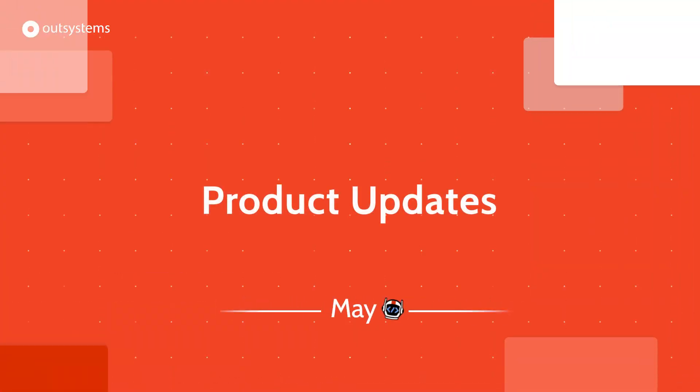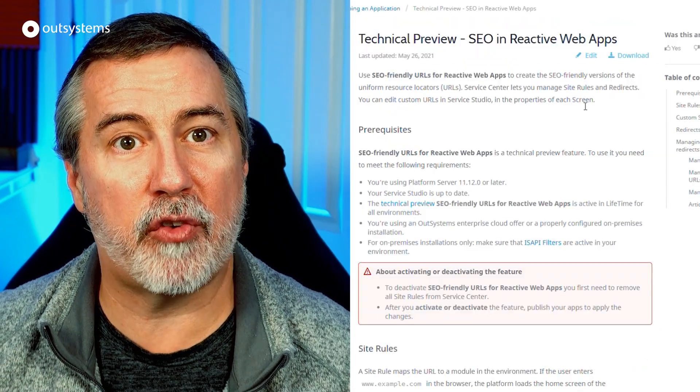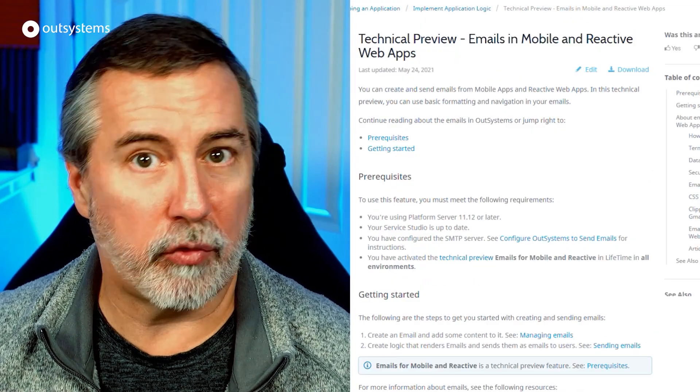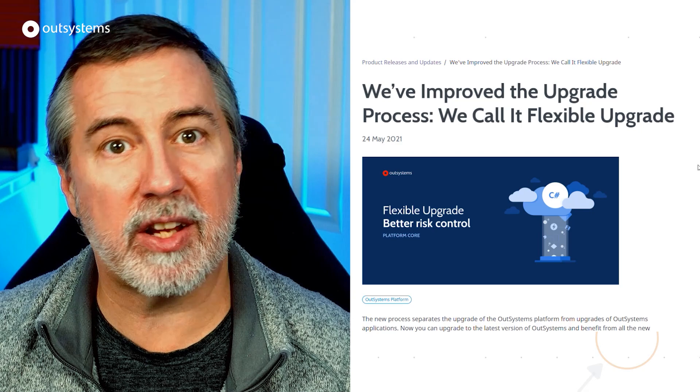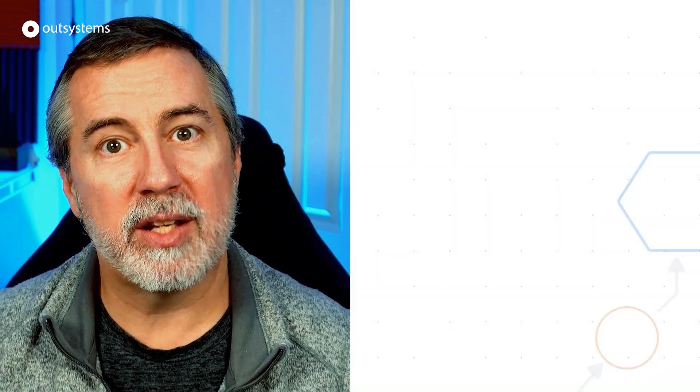May was a major month for new product updates, including technical previews for both SEO-friendly URLs for reactive web apps and built-in emails for mobile and reactive web apps, as well as the introduction of flexible upgrades and multilingual support in Case Management Framework. See the links in the description for more information.